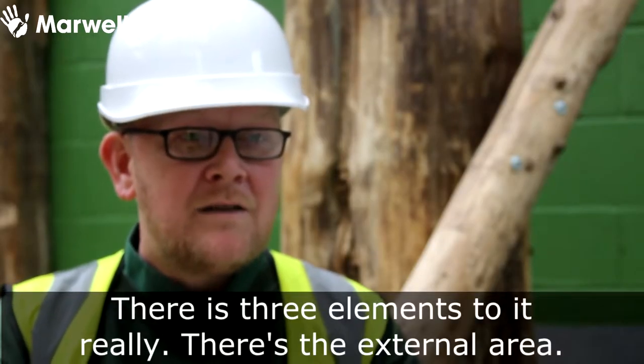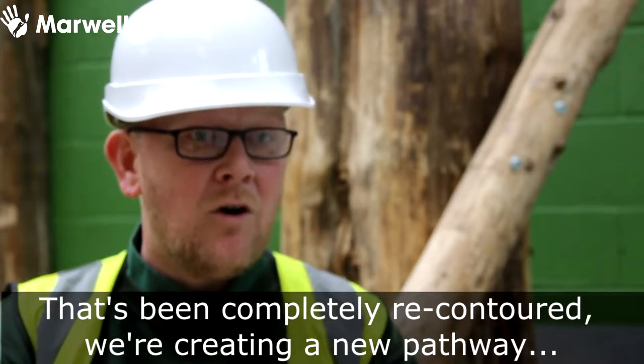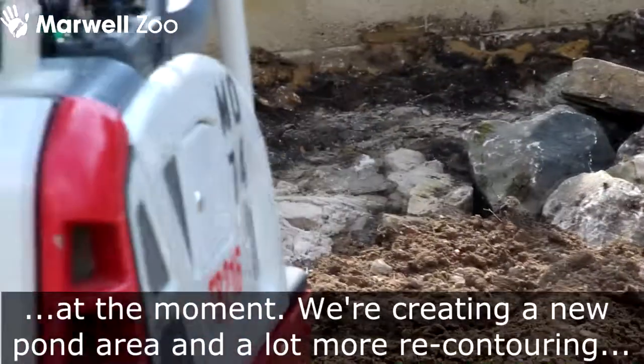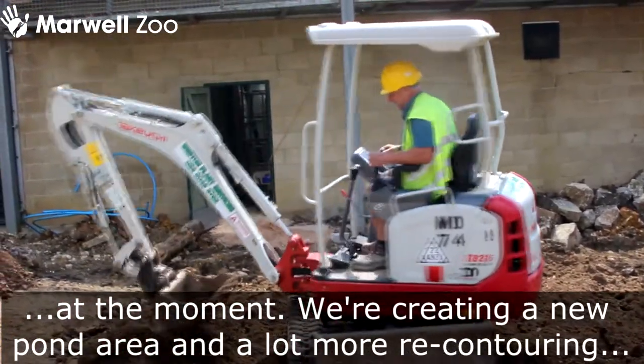There's three elements to it really. There's the external area that's been completely re-contoured. We're creating a new pathway, we're creating new entrance and exit lobbies — they're all in fabrication at the moment. We're creating a big new pond area and a lot more re-contouring of the ground.